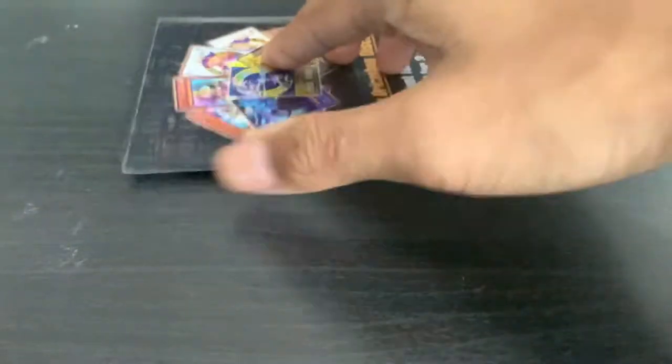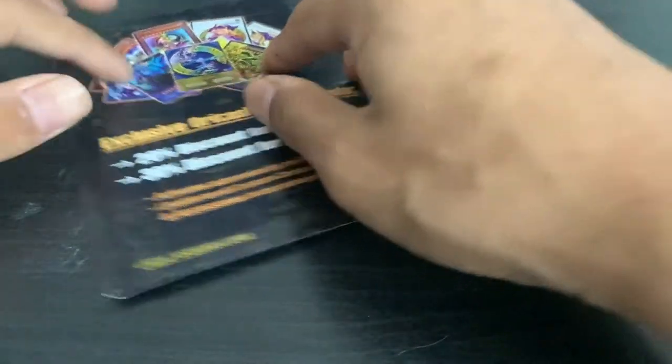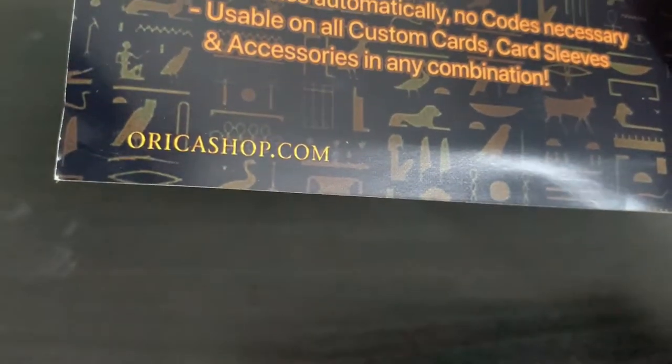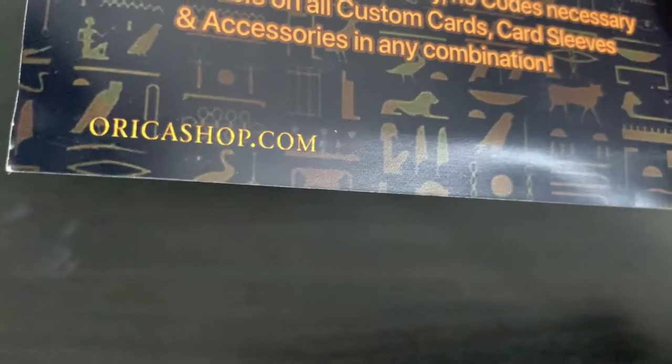Ta-da! Okay, that's it, there's nothing else. Here it is. Thank you OricaShop.com, I love you guys. Check out the website — they do tons of beautiful custom Oricas there, just check it out.